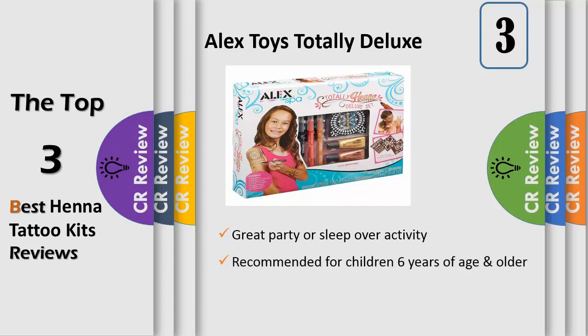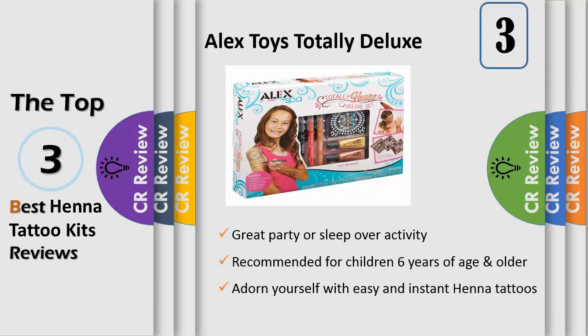Use stencils to create detailed designs and add shimmering highlights with the shimmer riders. Add some sticky gems to add dimension and shine. The tattoos last for several days unless washed off with soap and water.